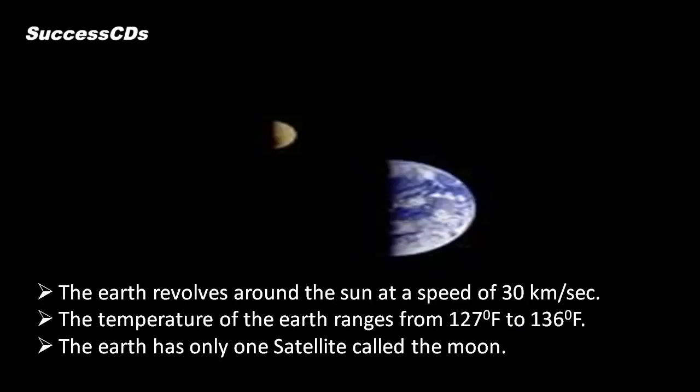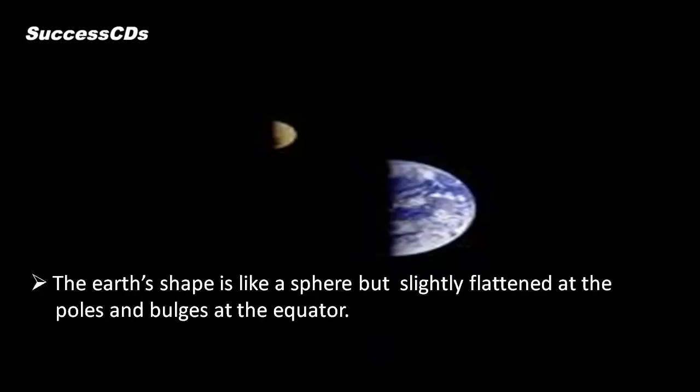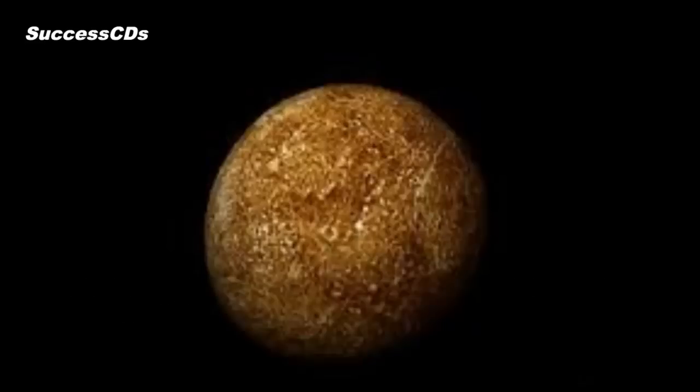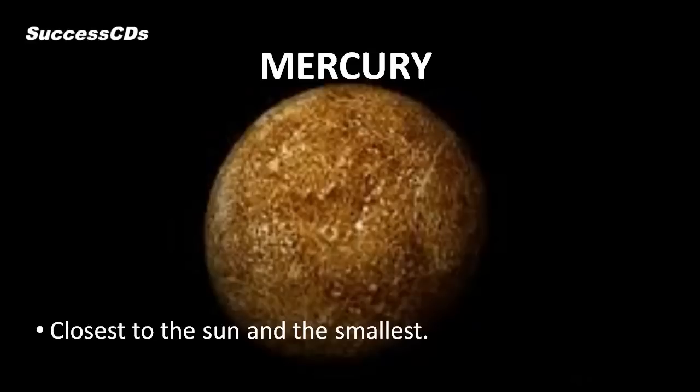The Earth revolves around the Sun at a speed of 30 km per second. The temperature of the Earth ranges from -127 degrees to 136 degrees Fahrenheit. The Earth has only one satellite — the Moon. The Earth's shape is like a sphere, but is slightly flattened at the poles and bulges at the equator. It is the only planet which has water in all its three states: solid, liquid, and gas.